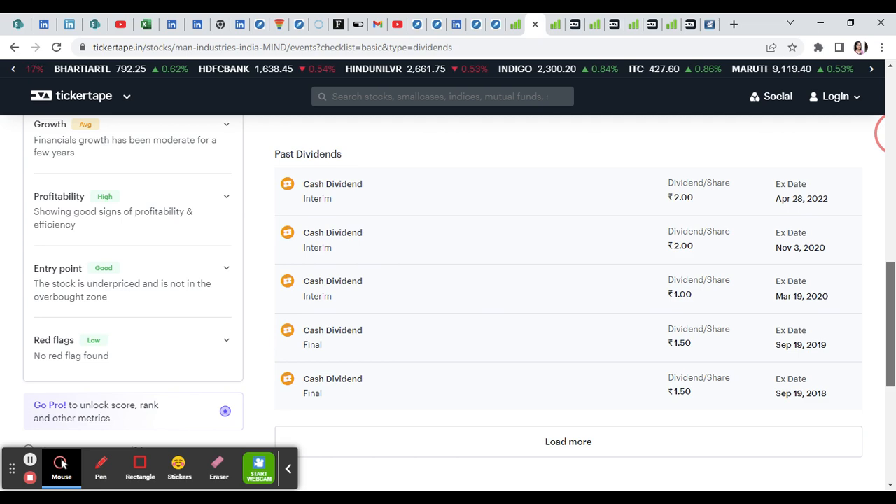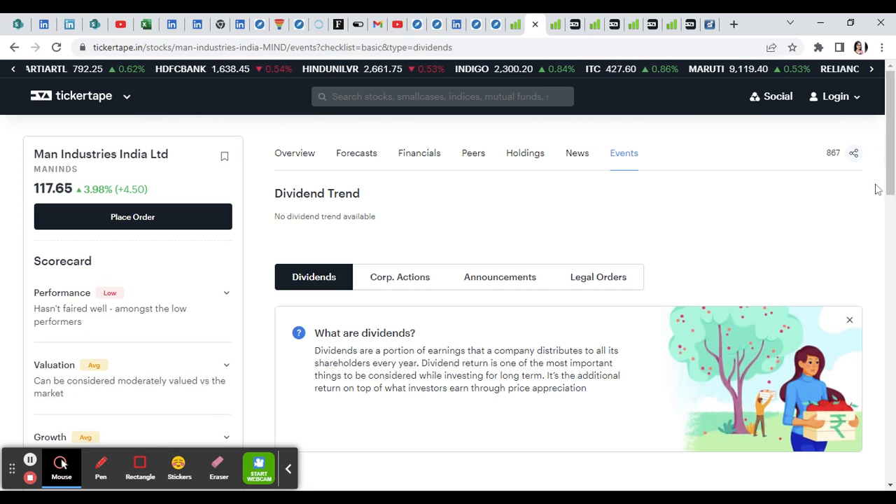Since 2018, it has a regular right of dividend. It has great growth in the stock, and for investors, there is also a small cap stock available in attractive places, so you can analyze this small cap stock.